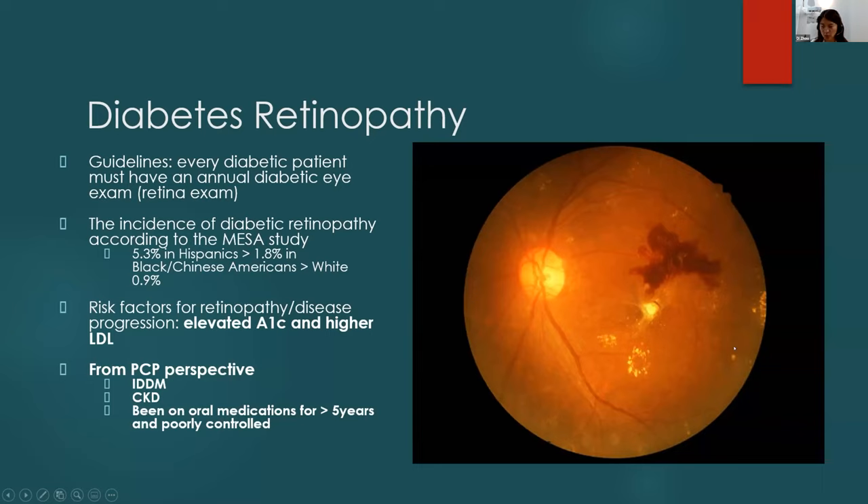We are in the business of preventing patients from reaching this stage. According to the Multi-Ethnic Study of Atherosclerosis — which followed patients across six U.S. communities over eight years — after eight years, 5.3% of Hispanics developed diabetic retinopathy, 1.8% of Black and Chinese Americans, with the lowest incidence in Caucasians. From my experience seeing Excelsior patients, the incidence of retinopathy requiring treatment, beyond lowering A1C, is relatively low — but when treatment is needed, it's extensive.